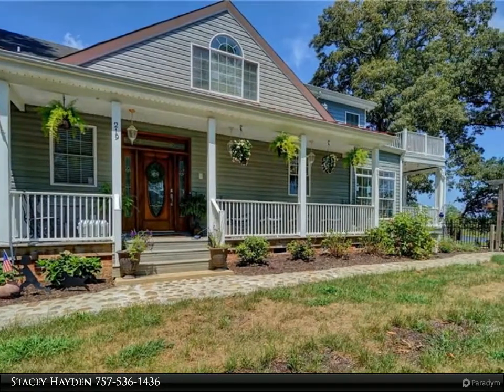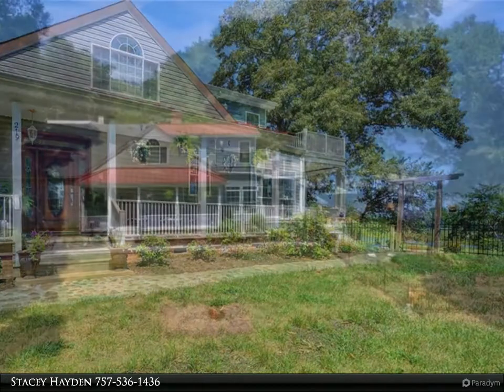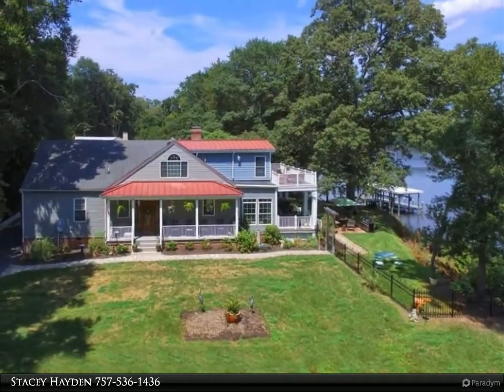Nestled in the back of Riverwood subdivision sits this charming modernized farmhouse with stunning views of the Nansemund River. This home offers many surprises.